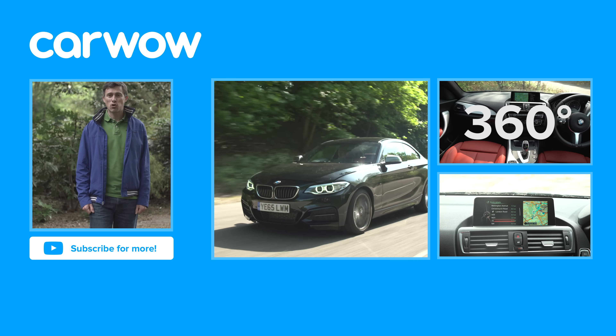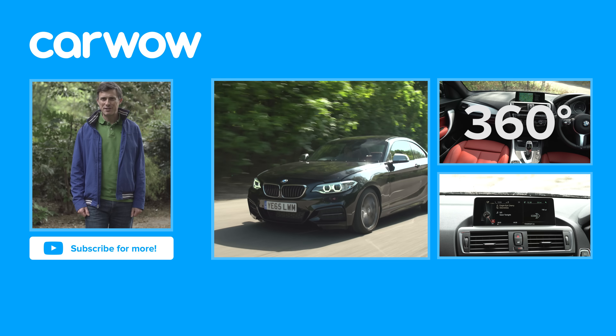Did you know that in 1959 Mercedes tried to buy BMW, but thankfully shareholders resisted?